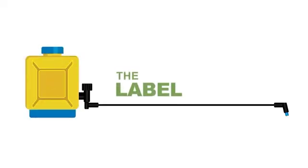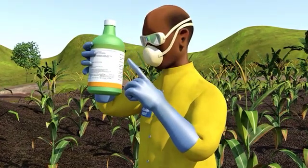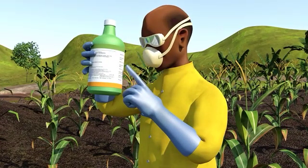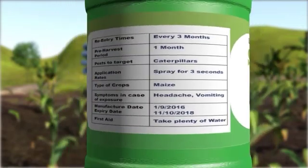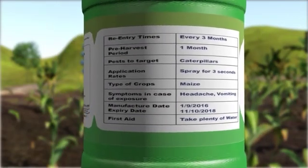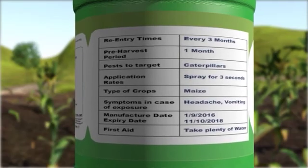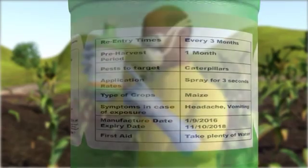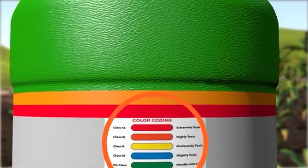The label on the container: you must read and understand, or get someone to help you read, the information on the label before use. The label clearly indicates the re-entry times and pre-harvest period, targeted pests, application rates, types of crops, manufacturing and expiry dates, the level of toxicity indicated by color codes, plus symptoms and first aid when poisoning occurs.